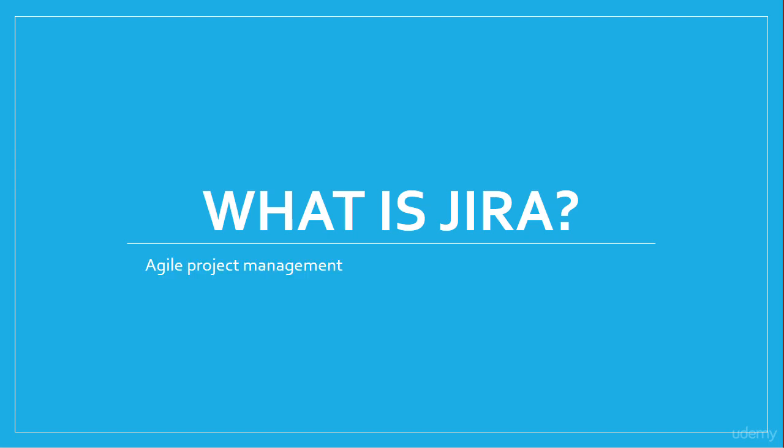Jira is an agile project management tool, and it's also an issue tracker. It's not the only agile project management tool out there, and it's not the only issue tracker out there. However, because of its extreme flexibility and the ability to merge these two things together, it's one of the most powerful tools for team-based productivity, to get your team working together.